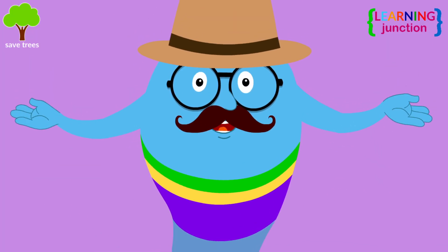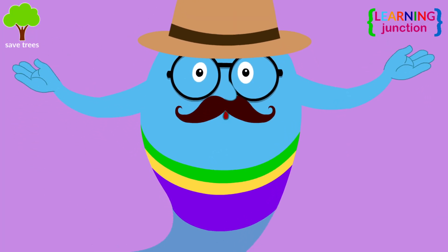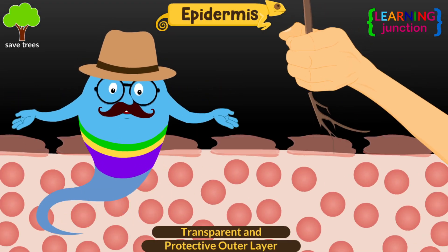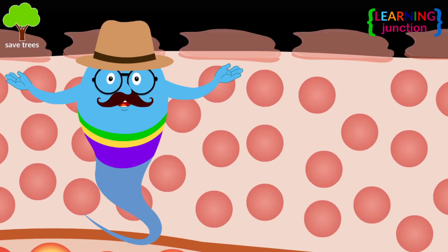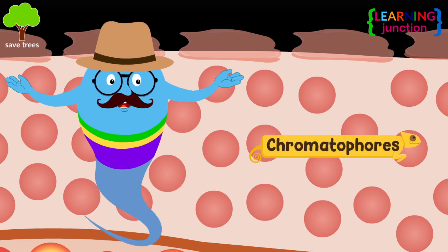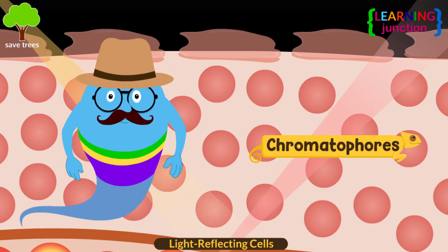Chameleons have different layers of skin that includes epidermis, which is a transparent and protective outer layer. Under the upper layer, there are pigment cells called chromatophores, which contain light-reflecting cells.